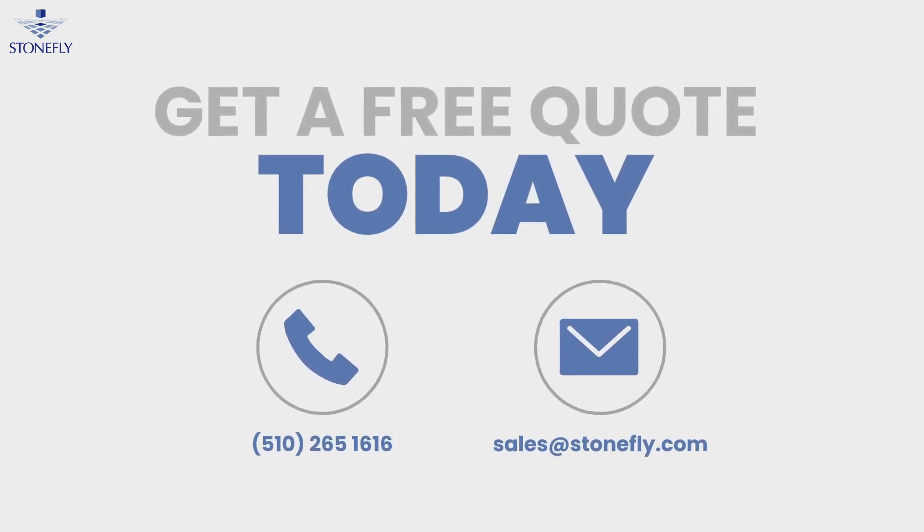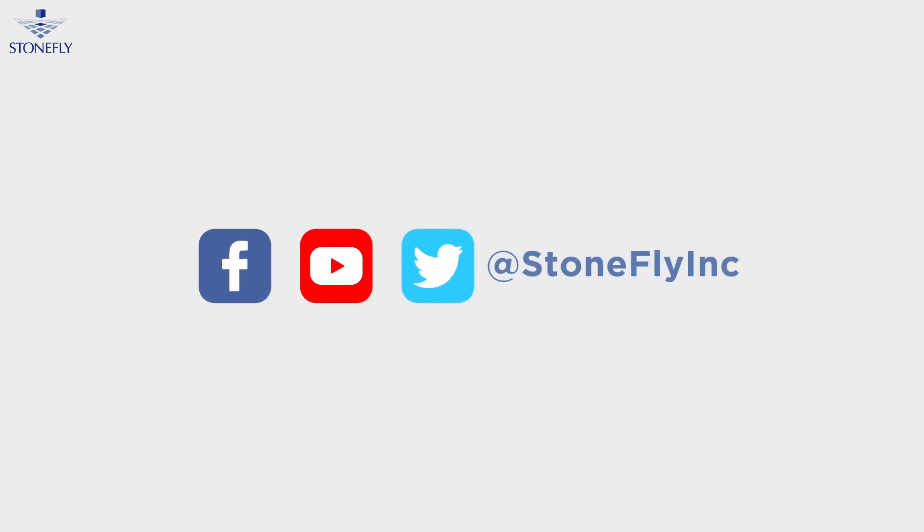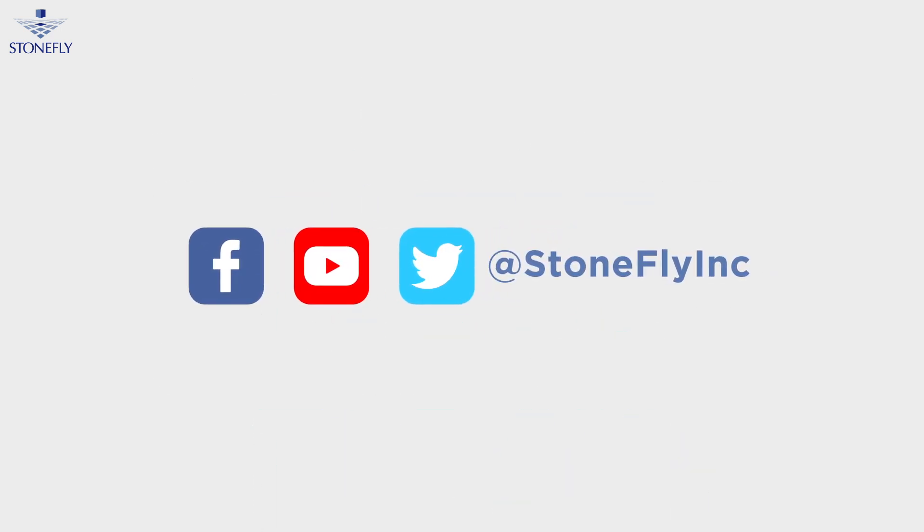Visit us at stonefly.com for more information. Don't forget to subscribe to our social media channels for more helpful content like this. Thanks for watching.